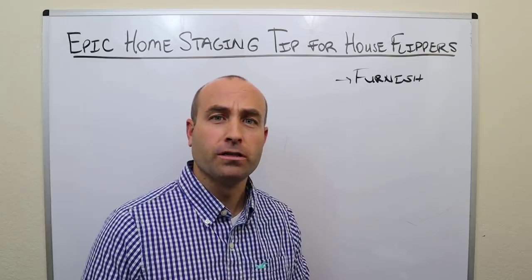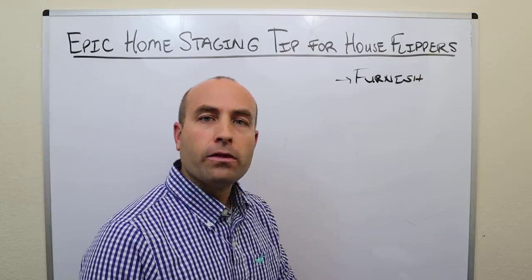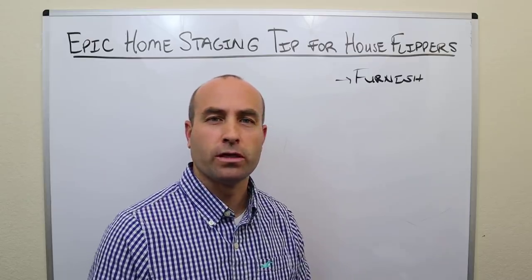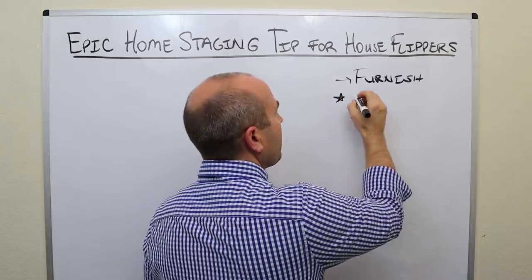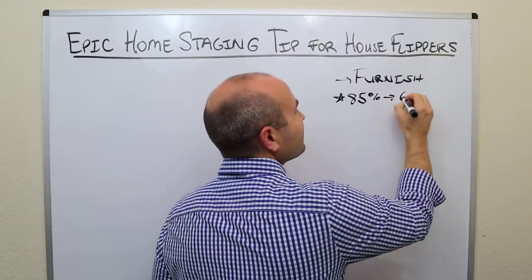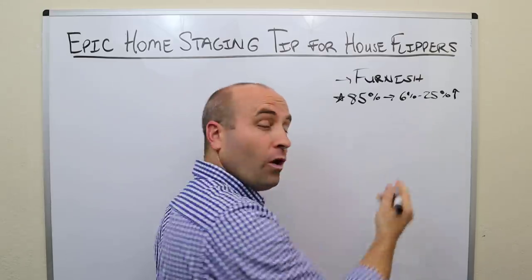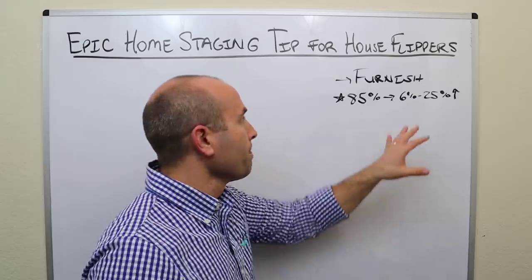However, when it comes to home staging, there's a lot of misinformation, in my opinion. The conventional wisdom says that home staging increases the amount you can sell your house for. In fact, a 2018 study done by the Home Staging Resources organization determined from about 5,000 survey respondents that 85% of the houses that had been staged sold for 6% to 25% more than their non-staged counterparts. That's a huge range. 6% to 25% — what does that mean? And 85% — what happened to the other 15%? Do they sell for less?